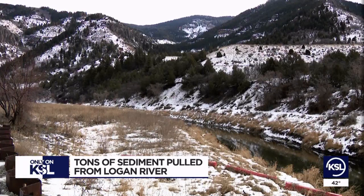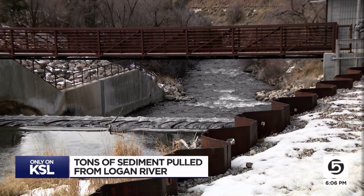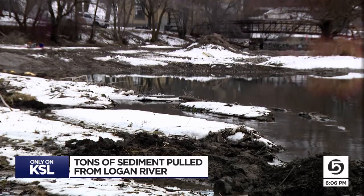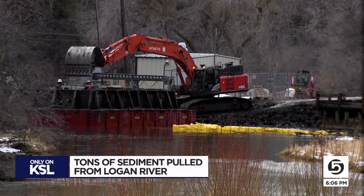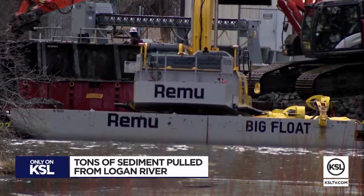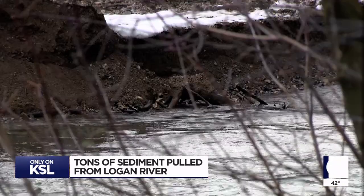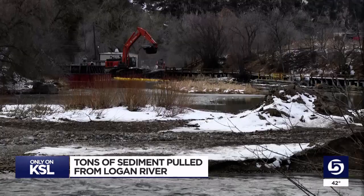Large runoff years like this past spring, with all the snow in the mountains, brought a lot of material down. Because the upper reservoir was full, it came down to this one and really caused problems here. A smaller city budget makes it tough to keep up, but the big step being taken now will go a long way in clearing the sediment traps below and opening up the path for better power production.